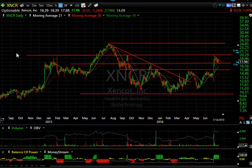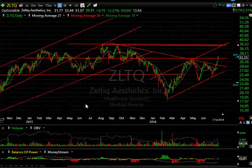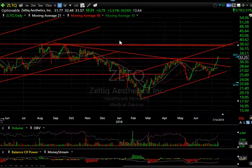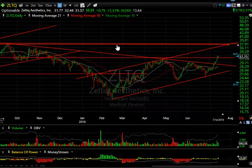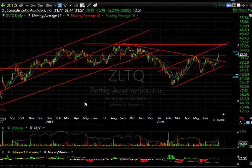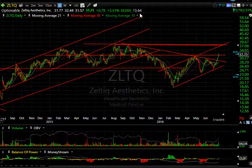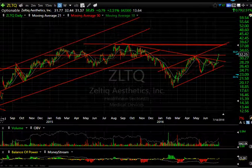Lastly, Zeltique — which is looking very good as well. It took out a big wedge pattern a couple of days ago, and today took out the recent April highs at 31.37 with a nice inside day. It looks like it's headed higher towards the 38 range where these tops reside, and if we get through that, we could see a much bigger move. There are 13.6 days to cover on that one as well. That's it for tonight — everybody have a good evening.